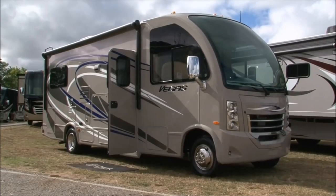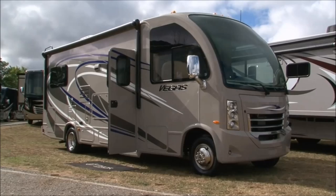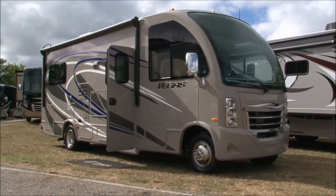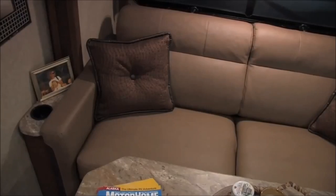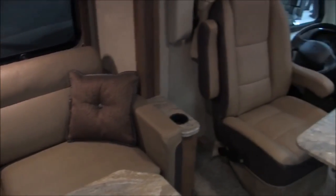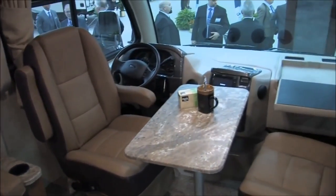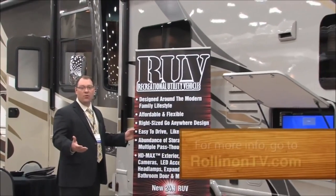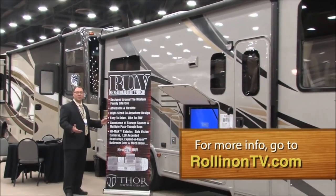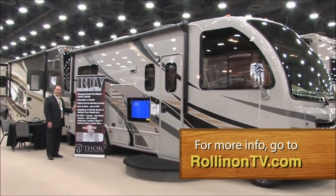One of the reasons for coming up with the RUV is to have a smaller compact coach that could fit in your driveway. If you have restrictions in your neighborhood, or maybe you just want to park it along the street on the weekend, there's not going to be a problem — it's only 25 feet long. It's only about 5 feet longer than a Suburban, so it fits in parking garages or under hotel overhangs.